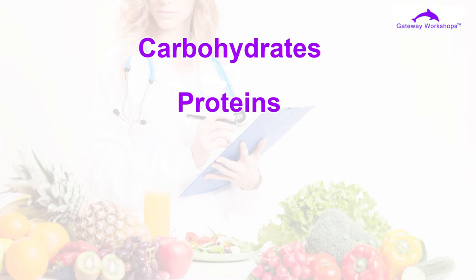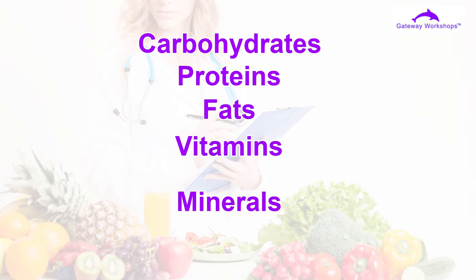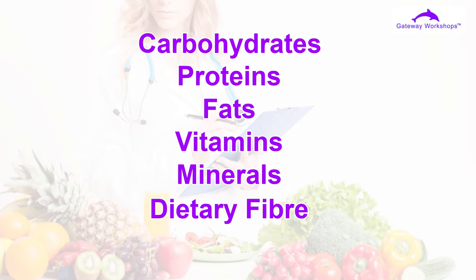There are more than 40 different kinds of nutrients in food and they can generally be classified into the following seven major groups: carbohydrates, proteins, fats, vitamins, minerals, dietary fiber, and water.